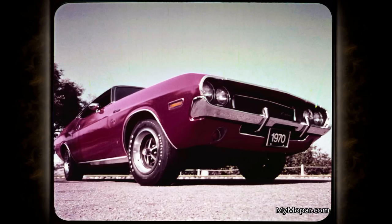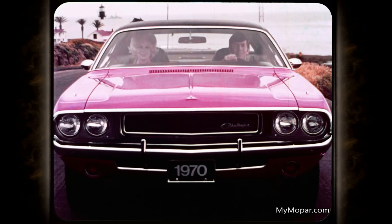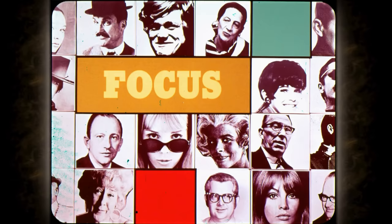The 1970 Challenger. This car makes the scene like a bolt from the blue. For a lot of people, Challenger is the dream come true. There's a standard Challenger 6, the 225. From here, the offerings go right on up to stormers like this 440 Magnum 6-pack and the 426 Hemi. Both are available on Challenger RT.